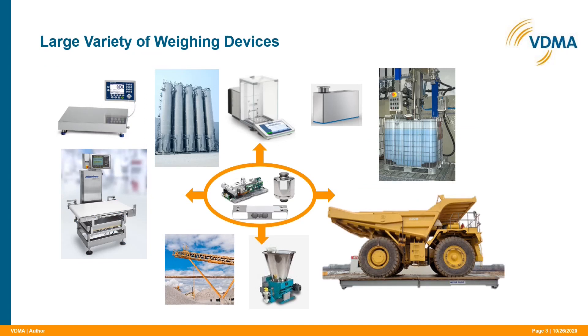On this slide you can see a large variety of scales, balances or weighing devices. You can see very common bench scales, tank scales, laboratory balances, high resolution weigh modules. You can also see conveyor scales, check weighers, gravimetric filling machines, loss-in-weight scales, and vehicle scales. You will certainly agree this is a quite heterogeneous collection of scales, balances or weighing devices.